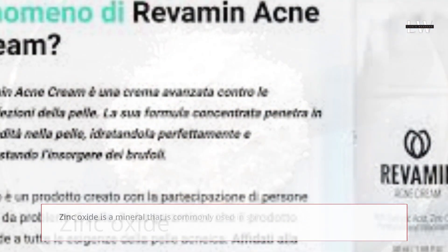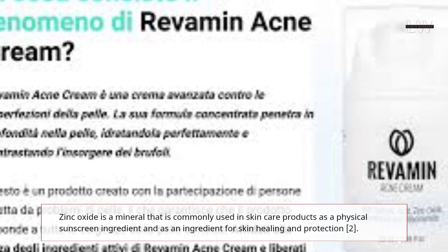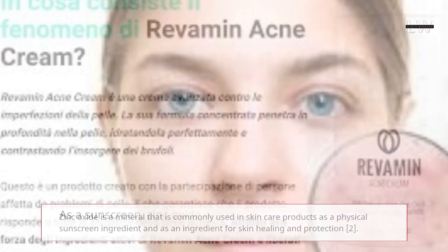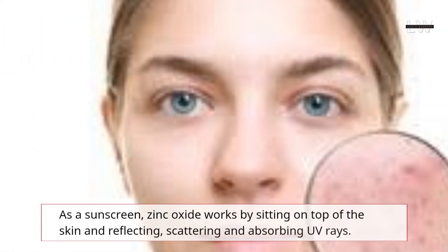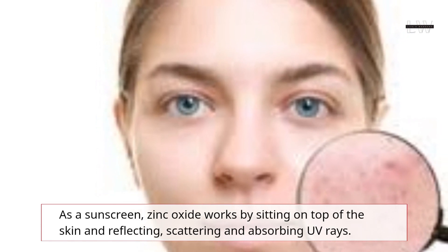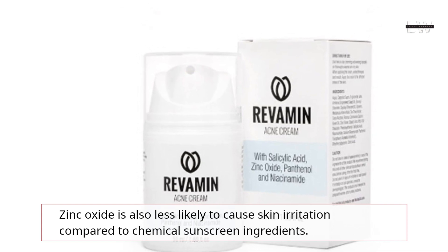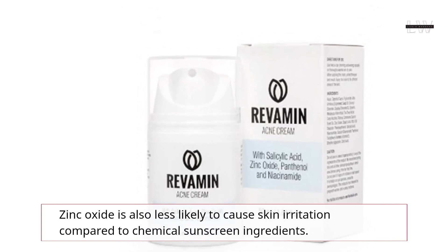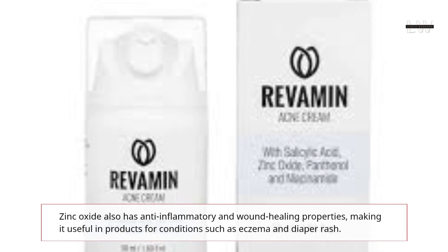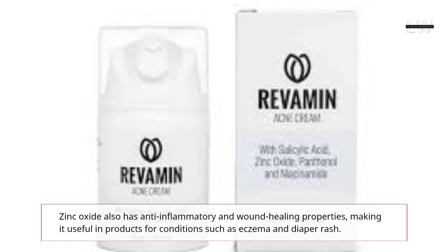Zinc Oxide is a mineral that is commonly used in skin care products as a physical sunscreen ingredient and as an ingredient for skin healing and protection. As a sunscreen, Zinc Oxide works by sitting on top of the skin and reflecting, scattering, and absorbing UV rays. Zinc Oxide is also less likely to cause skin irritation compared to chemical sunscreen ingredients, and has anti-inflammatory and wound healing properties, making it useful in products for conditions such as eczema and diaper rash.